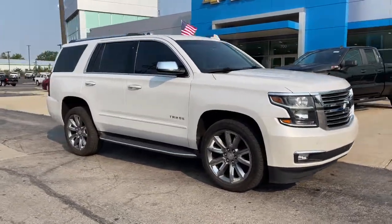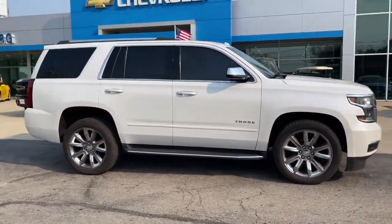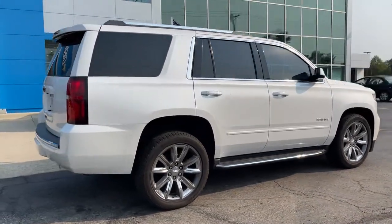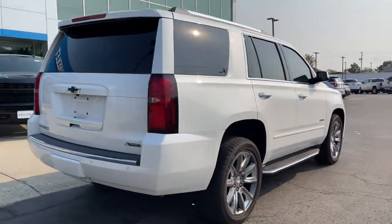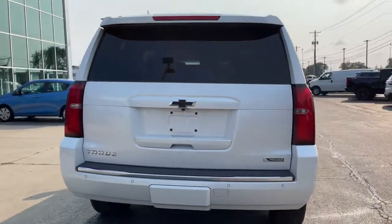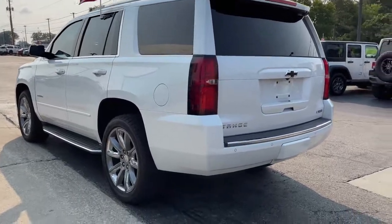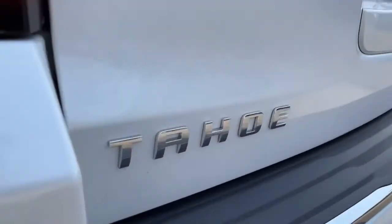Check out this 2017 Chevrolet Tahoe. This vehicle still has fewer than 70,000 miles on the clock, so it won't last long. The Chevrolet Tahoe — the full-size SUV that has the space, power, amenities and technology you need to tackle a challenge in comfort and style.